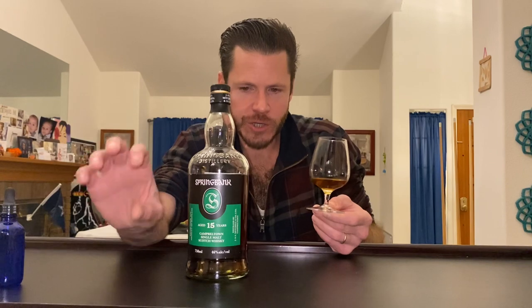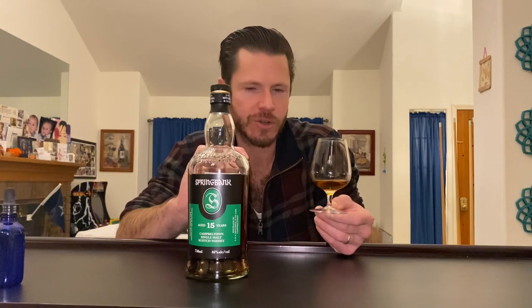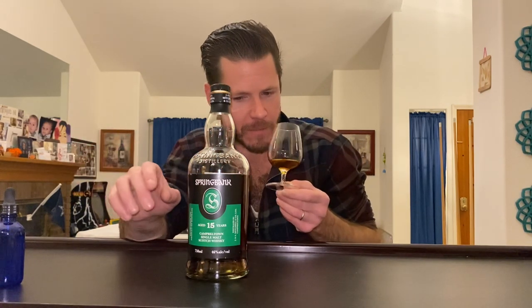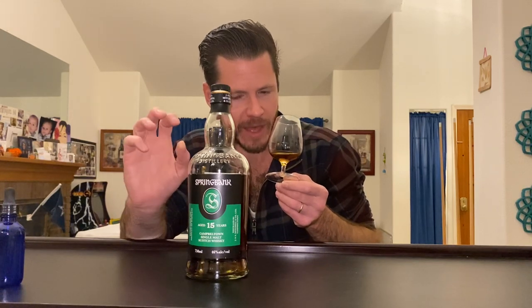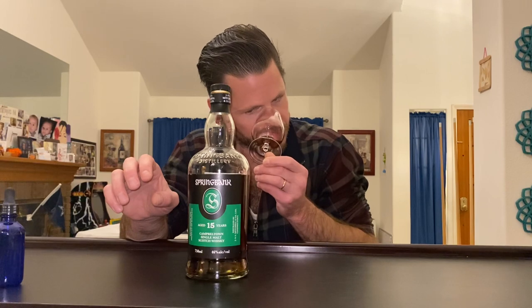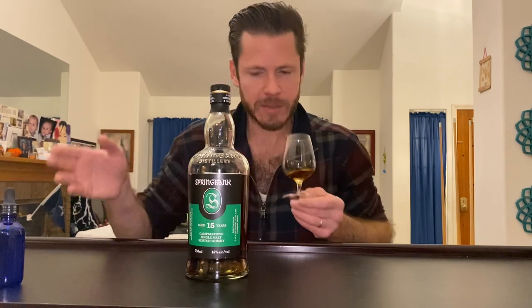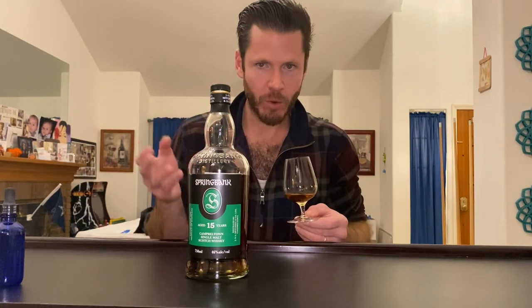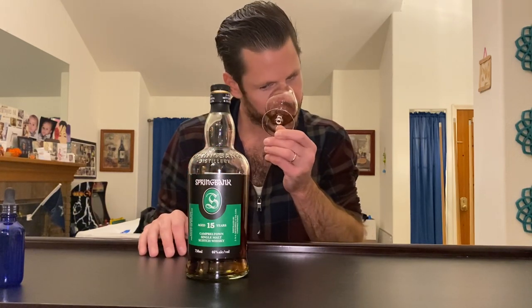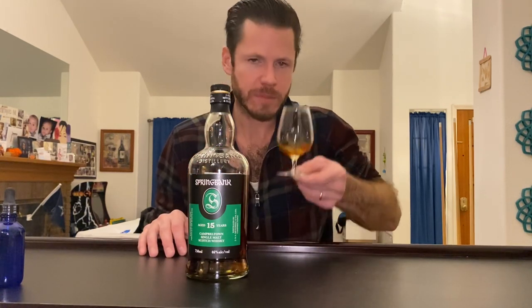Some of the initial light damp earth — the damp, somewhat moldy old-school Sherry funk — goes away with water. Probably just that concentration of ABV going down. But it gets brighter, more vibrant — more of the coastal waxy apricot peaches, like plums on the nose.